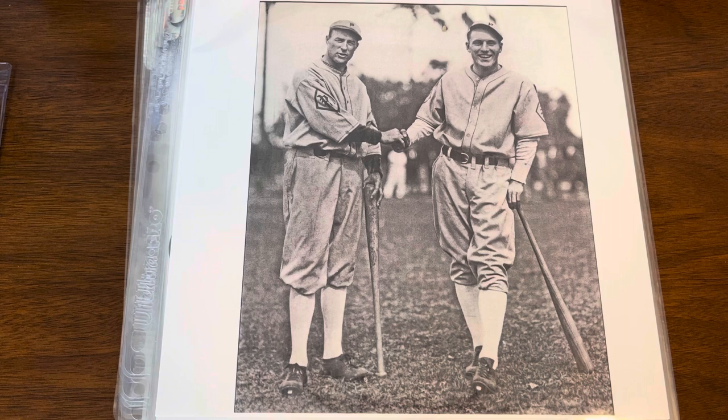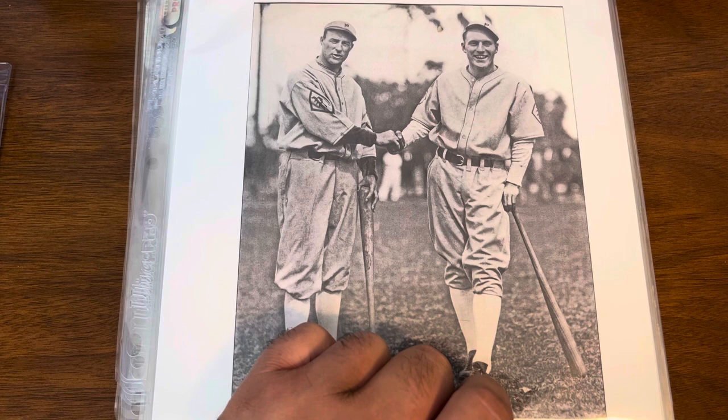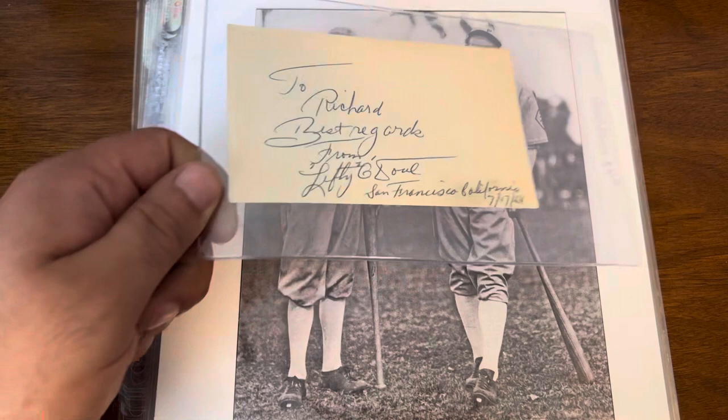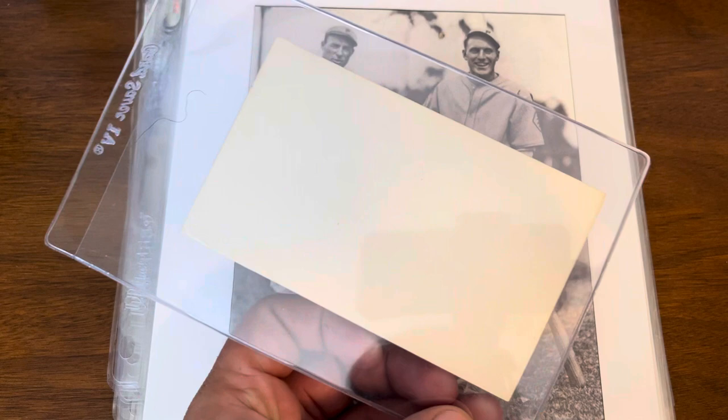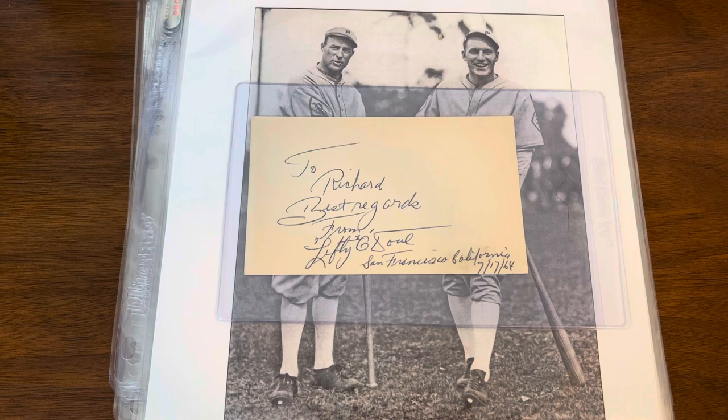This was an item I actually found at my LCS, just flipping through one of the binders of autos. Not seeing much — a lot of Phillies players, and I am in the Philly area — but nothing really caught my eye. Then finally I spotted this picture up top, and for those of you unfamiliar, you have Chuck Klein and Lefty O'Doul. Included below it was a very clean index card.